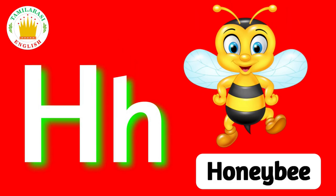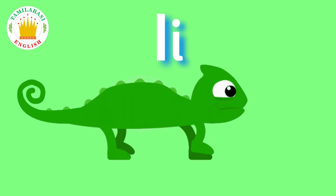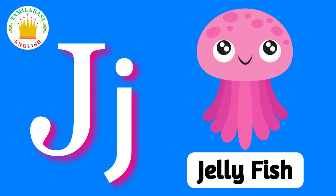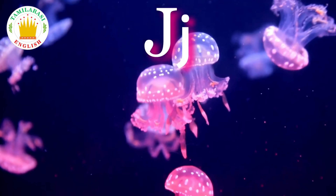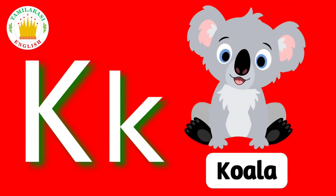H. H is for Honeybee. I. I is for Iguana. J. J is for Jellyfish. K. K is for Koala.